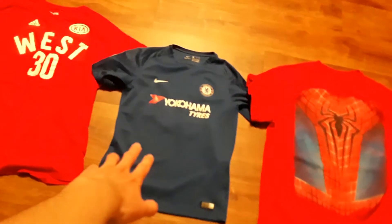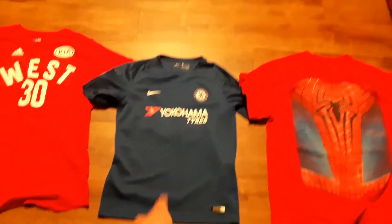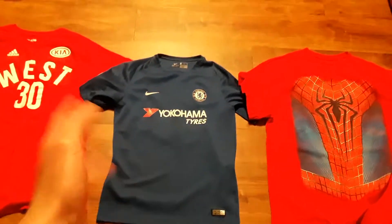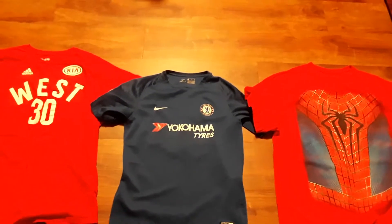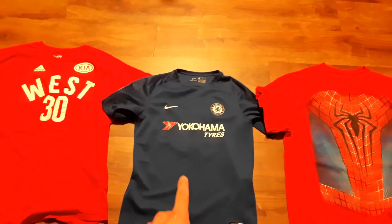This is heat right here in my opinion — Eden Hazard Chelsea jersey. I need it in my collection. This is a youth size, but I definitely need a Chelsea jersey. I have a Chelsea jersey from 2006–2007, long sleeve, but I haven't shown it off yet.